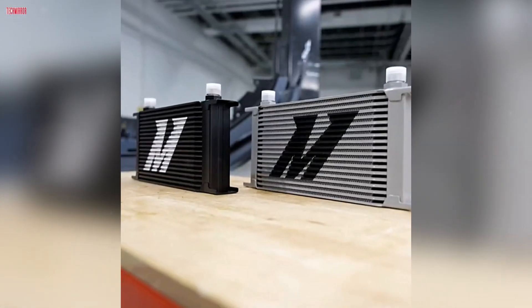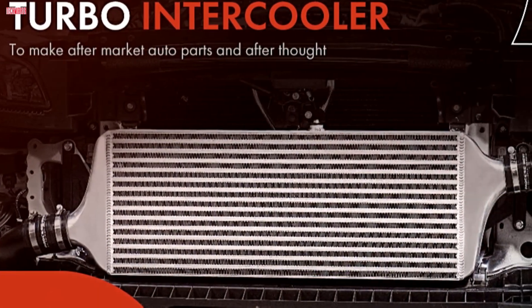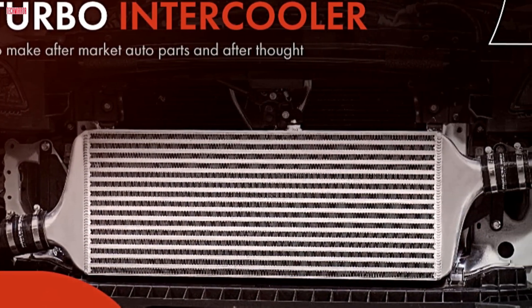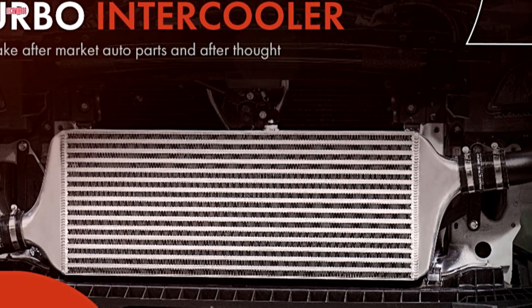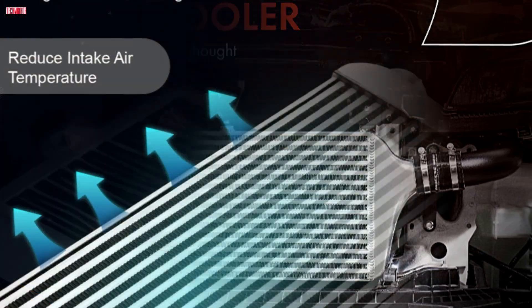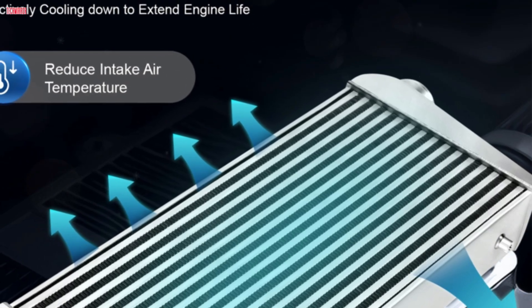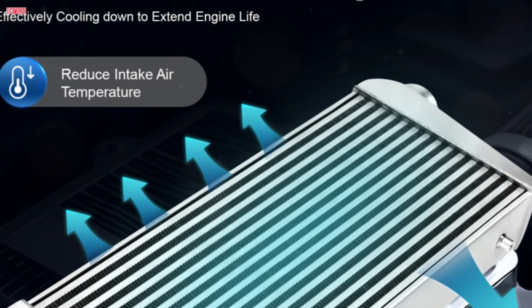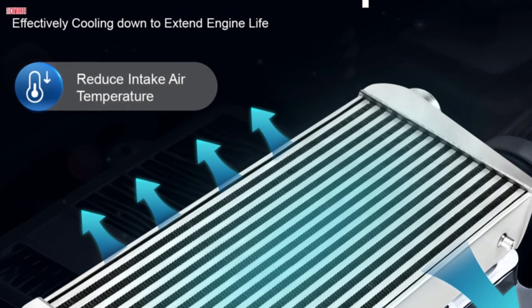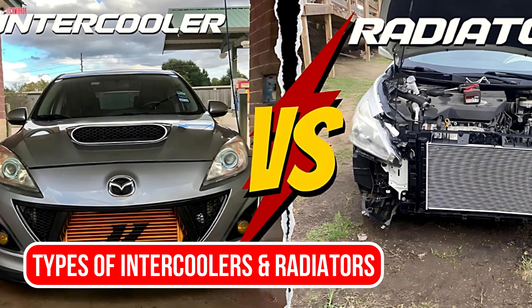When it comes to the intercooler, things operate a bit differently. After air is compressed by the turbo, it becomes both pressurized and hot. That hot air travels through the intercooler, where it's cooled down by either ambient air in air-to-air systems, or coolant in air-to-water systems. This cooled, denser air then goes into the intake manifold for combustion. Cooler air improves combustion efficiency and prevents knock, which is essential in high-boost setups.